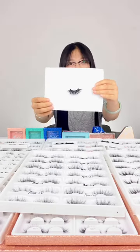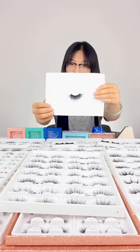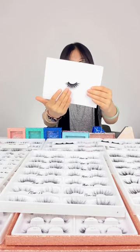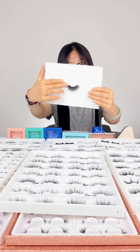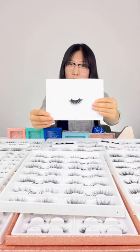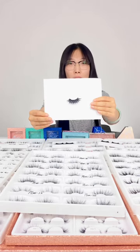Our lashes are handmade. They are made of mink hair and a super soft black band. The lashes can be reused over 25 times.